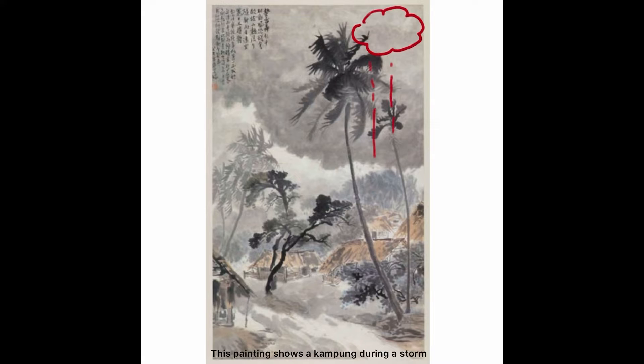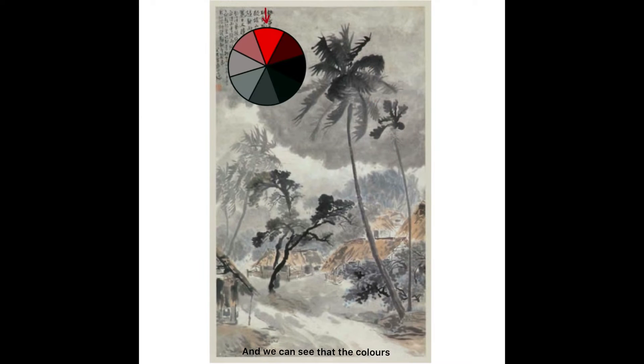This painting shows a kampong during a storm, and we can see that the colors are very gray and desaturated.